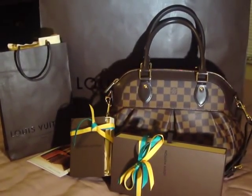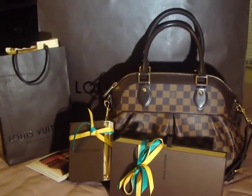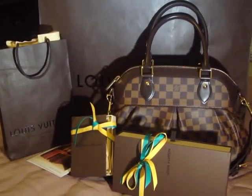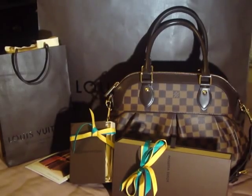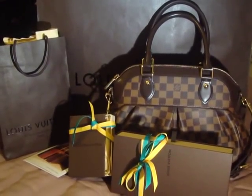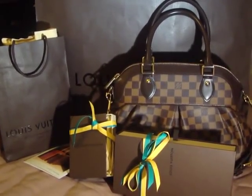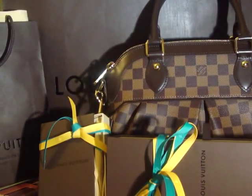Hi everyone. I want to do a collective haul video on the Louis Vuitton items that I purchased last week and also today. I am by no means bragging. I just wanted to share with you what I've gotten at the LV store. I know I love to watch haul videos and I hope you enjoy watching this video as well. Let's get started.